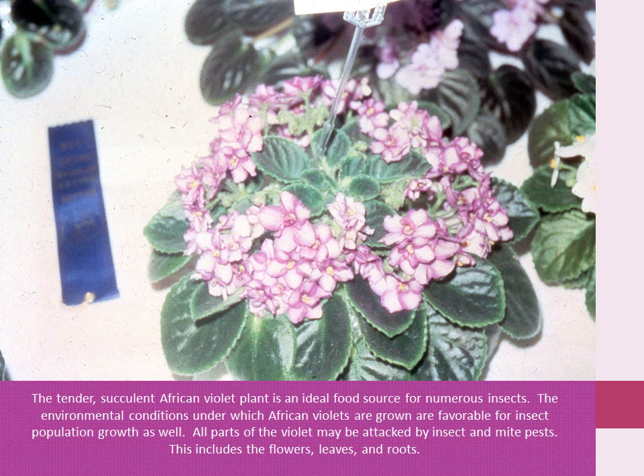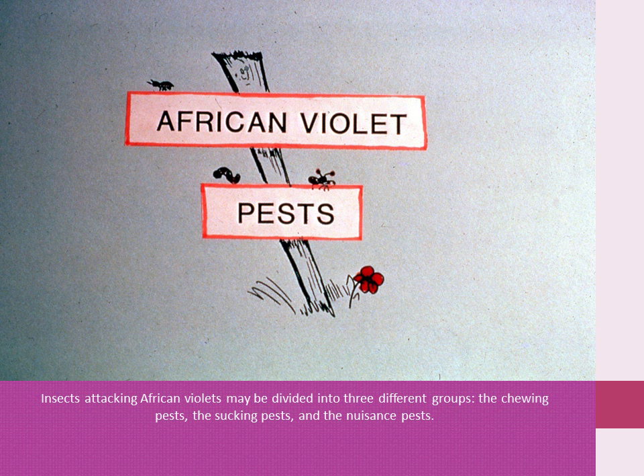The environmental conditions under which African violets are grown are favorable for insect population growth as well. All types of the violet may be attacked by insect and mite pests. This includes the flowers, leaves, and the roots. Insects attacking African violets may be divided into three different groups: the chewing pests, the sucking pests, and the mite pests.